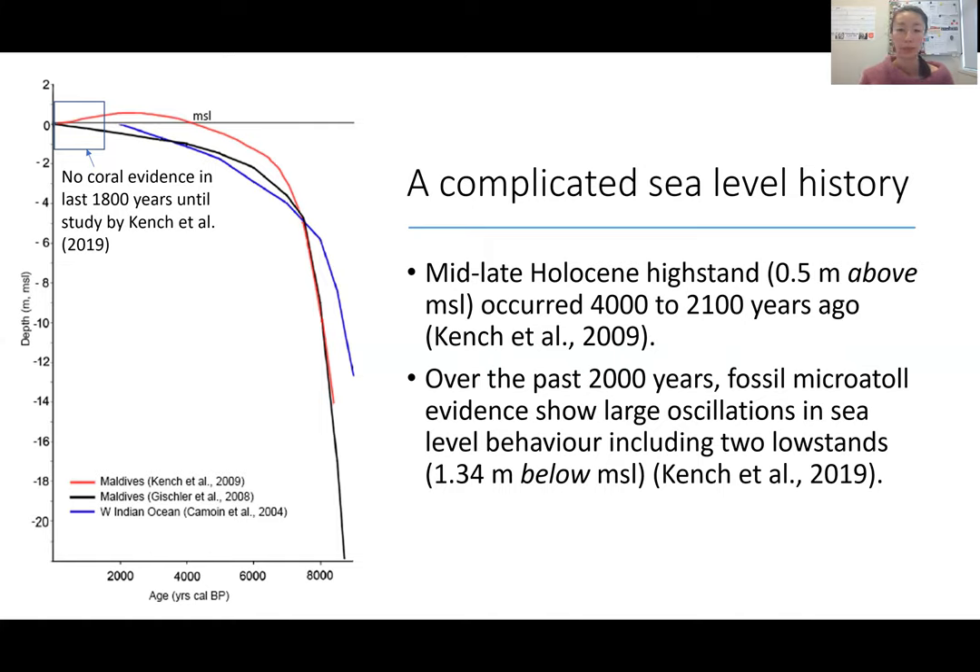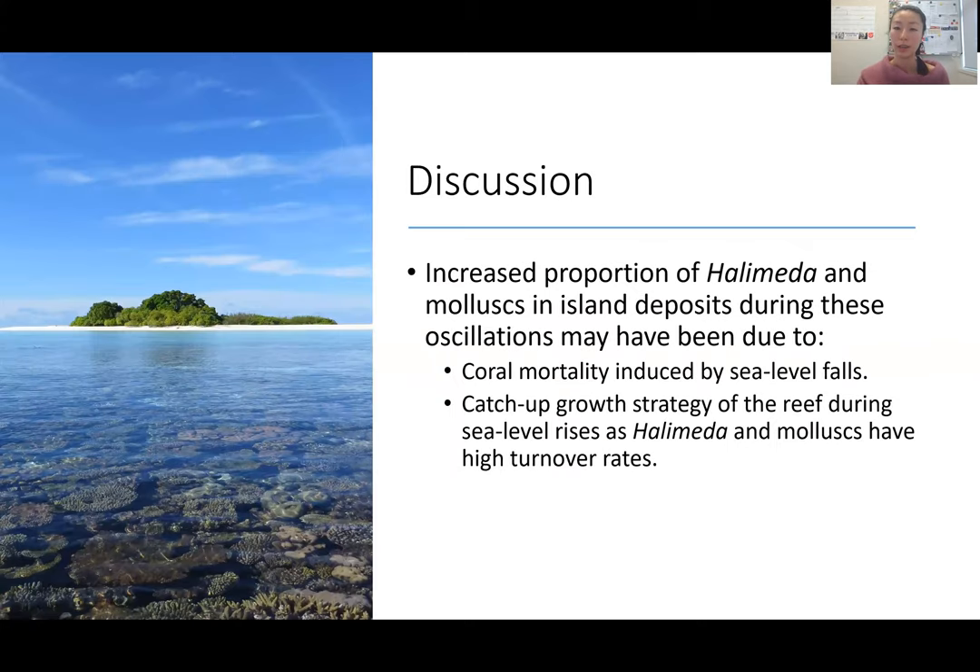Over the past 2,000 years the picture gets more complicated. We didn't have coral evidence from the last 1,800 years until a recent study by Kench and others using fossil micro-atoll evidence, showing large oscillations in sea level behavior, including two low stands where sea level was below its current level. What could have been happening is that the increased proportion of Halimeda and molluscs in island deposits during these oscillations could be due to coral mortality during sea level falls. We see this in contemporary events like El Niño rapid sea level fall, where coral dieback provides some sediment supply, though not sustainable in the long term. The contemporary events occur on decadal swings, whereas the sea level curve shows oscillations over centuries.